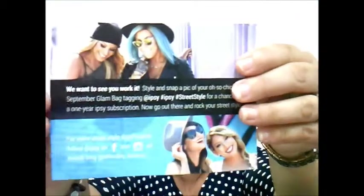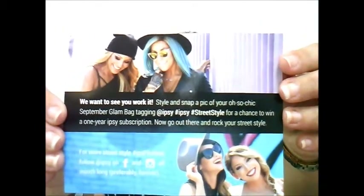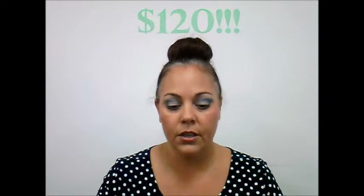The theme for September is Street Style by Ipsy. On the back they usually have the actual products listed, but they've switched it up and now have social media information. It reads: 'We want to see you work it — style and snap a pic of your oh-so-chic September glam bag, tagging at Ipsy, hashtag Ipsy, hashtag Street Style, for a chance to win a one-year Ipsy subscription.' That's $120 — not too shabby!